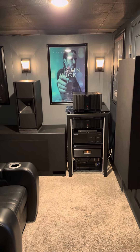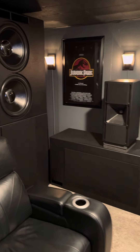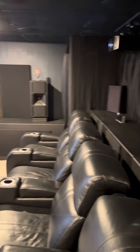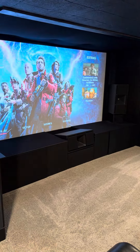Anthem processor, Rotel amplifiers, speaker power amplifiers. There's a lot of power going on in this room. We have hosted over 400 people in this room and we've got a lot more get-togethers coming up. JVC projector, 132 inch screen, room fully treated, calibrated by me.